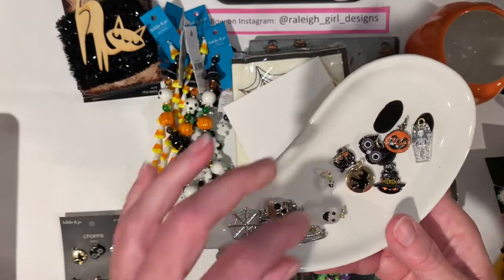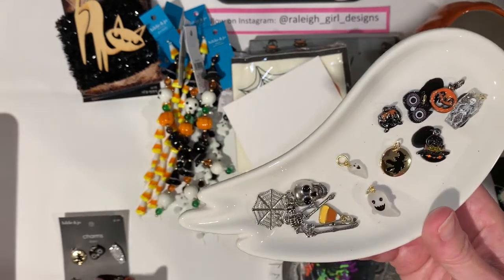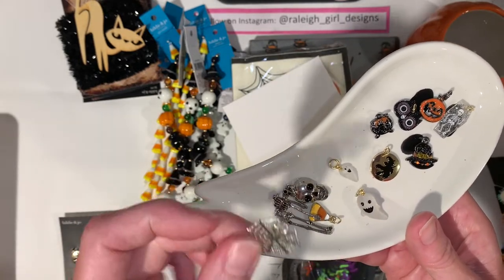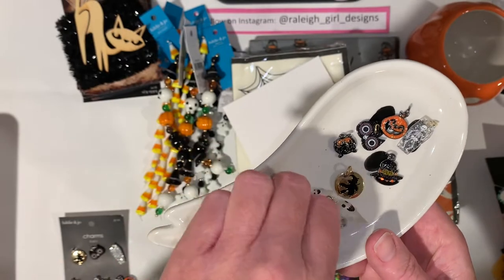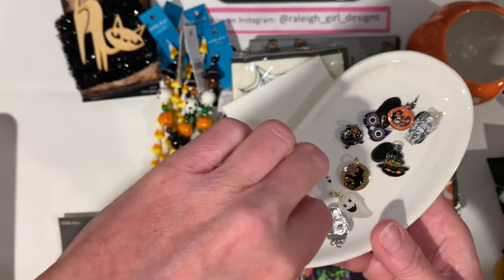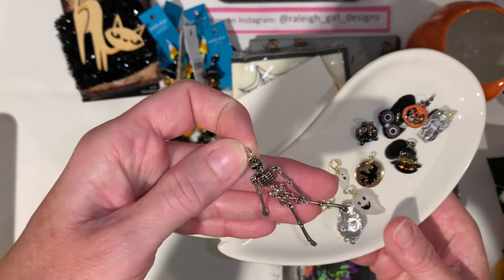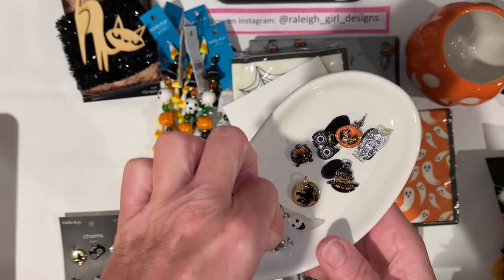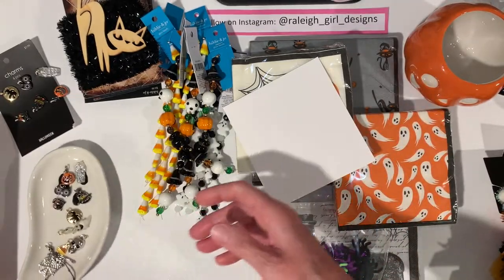I grabbed another set too - I only bought one of this one and I wish I'd bought more. It has a spider web, a skull head, an adorable candy cord, and look at this skull - he's really intricate and nice. If you wanted skull earrings, you'd need two sets. And then these two little ghosties. I think I'm good on charms.